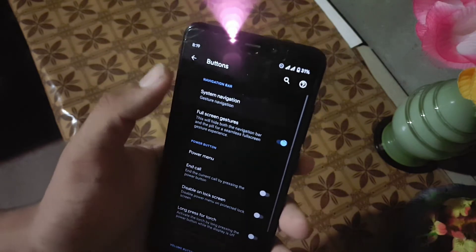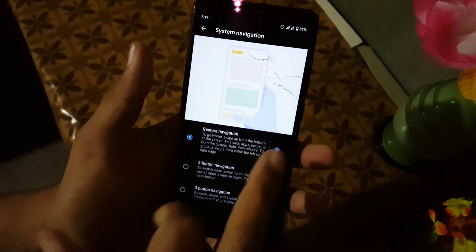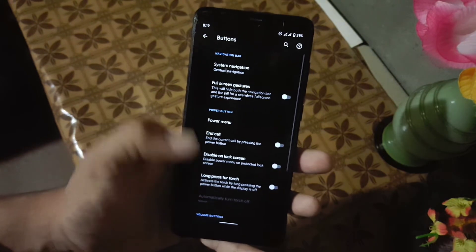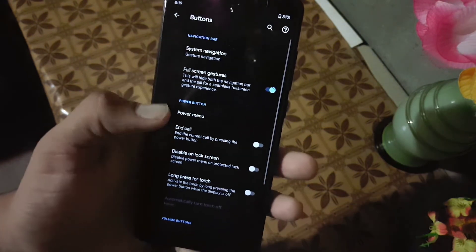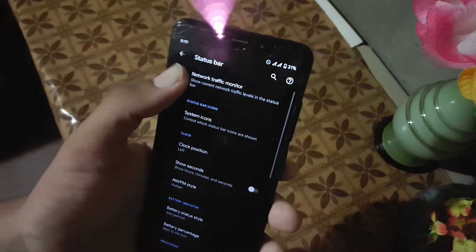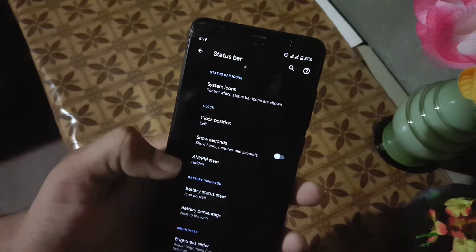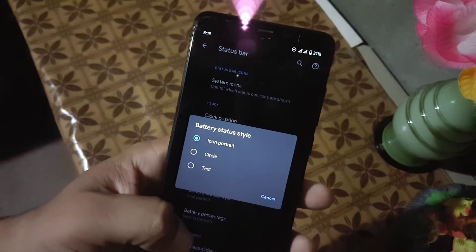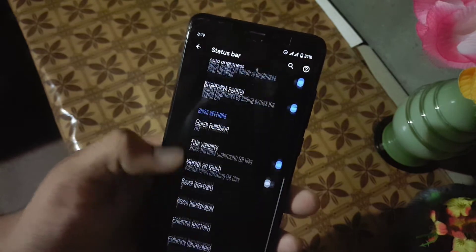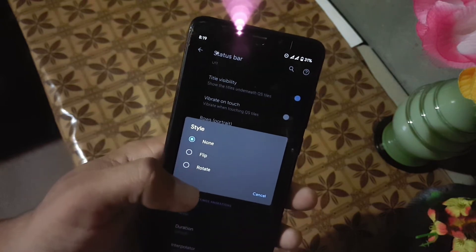Then we have button settings. Here we have system navigation — from here you can choose any navigation setting like gesture, two-button, or three-button navigation bar. You can also enable full-screen navigation gesture to get a seamless display. Then we have volume rocker and power button settings. After that, there is a status bar setting from where you can enable or disable the network indicator, play with system icons, change the battery icon style, battery percentage, and other icon settings, and also change the quick setting styles.